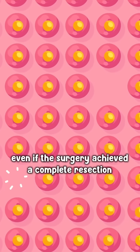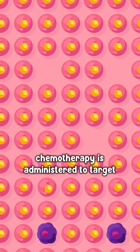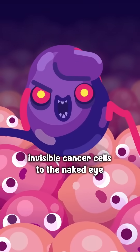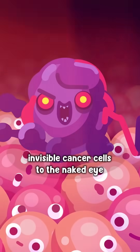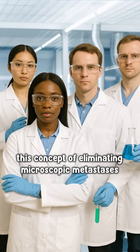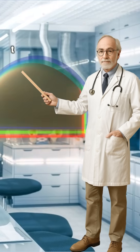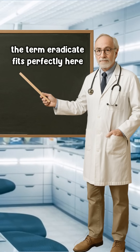Even if the surgery achieved a complete resection, chemotherapy is administered to target these microscopic, tiny, invisible cancer cells to the naked eye. This concept of eliminating microscopic metastases is very important. In fact, the term 'eradicate' fits perfectly here.